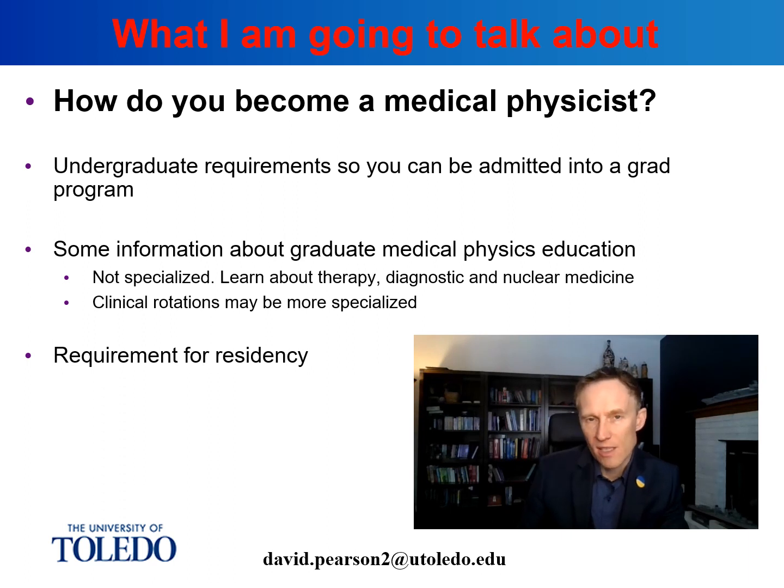Then we'll talk about residency, where you're going to actually get specialized clinical training, although not everybody is going to need that. We'll discuss the different career paths and alternatives to going into the clinic and becoming a clinical physicist.